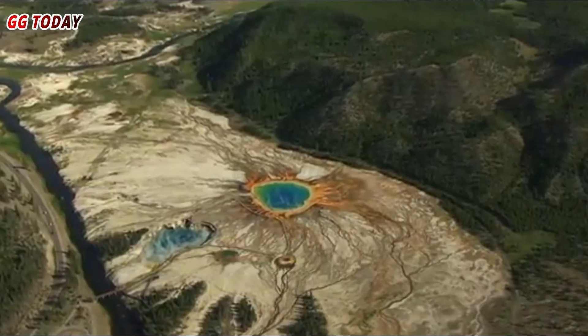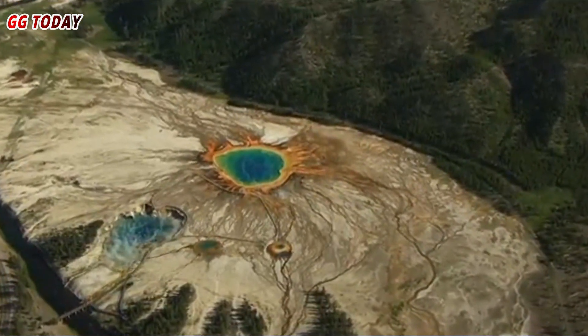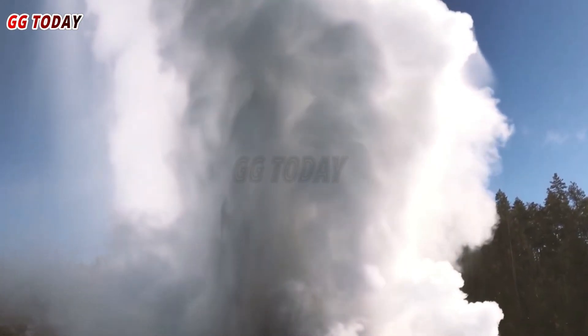Pressure increases when water becomes very hot beneath the surface. If this pressure exceeds the capacity of the surrounding rock, an explosion occurs. This pressure can create a crater and spread debris over a wide area.